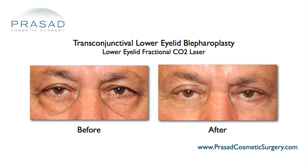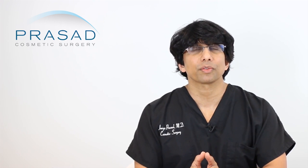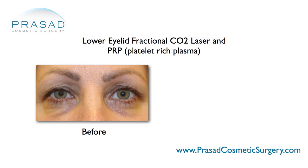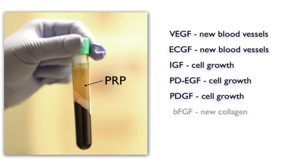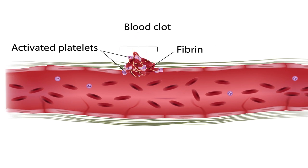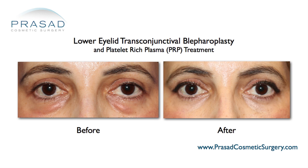The concern about prolonged downtime with CO2 laser is something I've wrestled with for a long time. Years ago, I started combining CO2 laser with platelet-rich plasma. Platelet-rich plasma is derived from your own blood and is a concentration of the growth and healing factors used in wound healing. Injecting platelet-rich plasma under the skin can potentially improve skin quality and reduce the need for high doses of thermal energy — and in clinical practice, that's turned out to be very much the case.